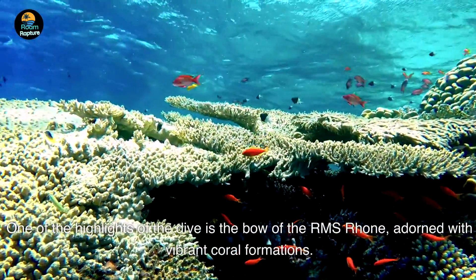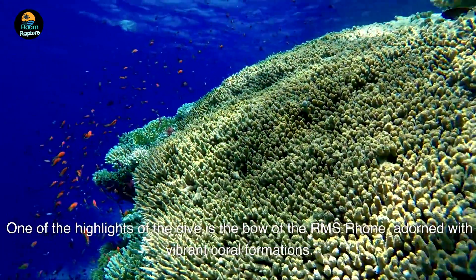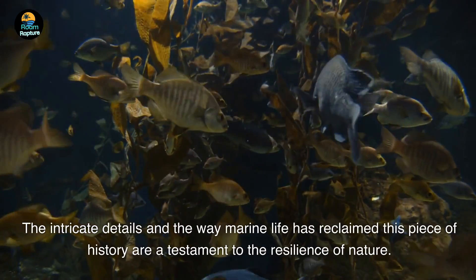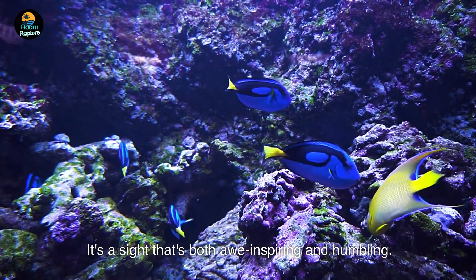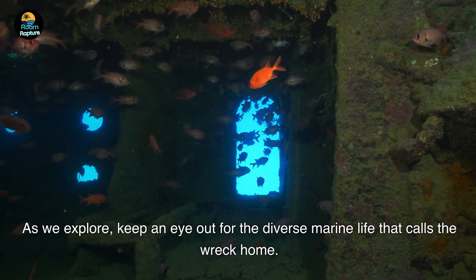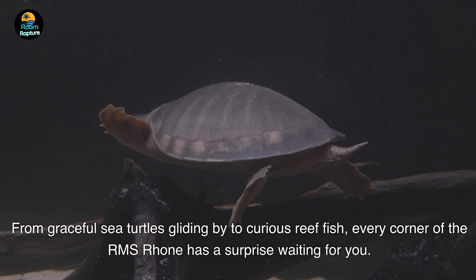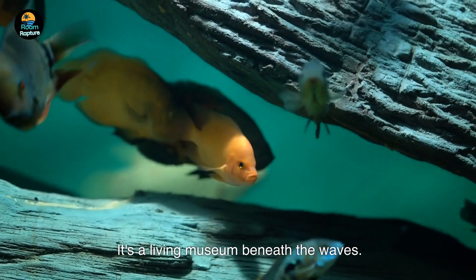One of the highlights of the dive is the bow of the RMS Rhone, adorned with vibrant coral formations. The intricate details and the way marine life has reclaimed this piece of history are a testament to the resilience of nature — it's a sight that's both awe-inspiring and humbling. Keep an eye out for the diverse marine life that calls the wreck home, from graceful sea turtles gliding by to curious reef fish. Every corner of the RMS Rhone has a surprise waiting for you — it's a living museum beneath the waves.